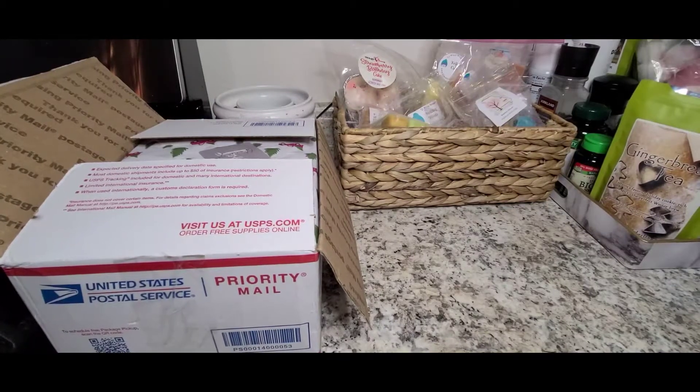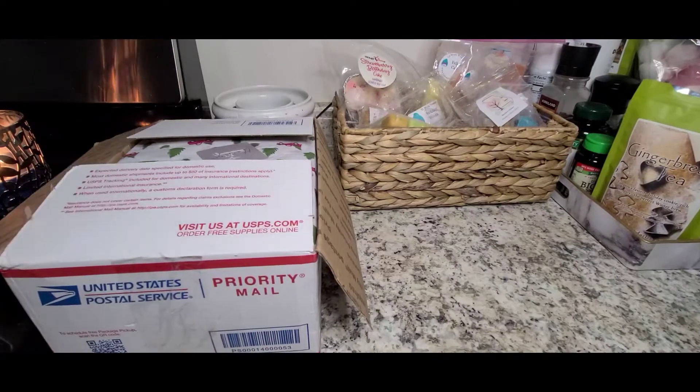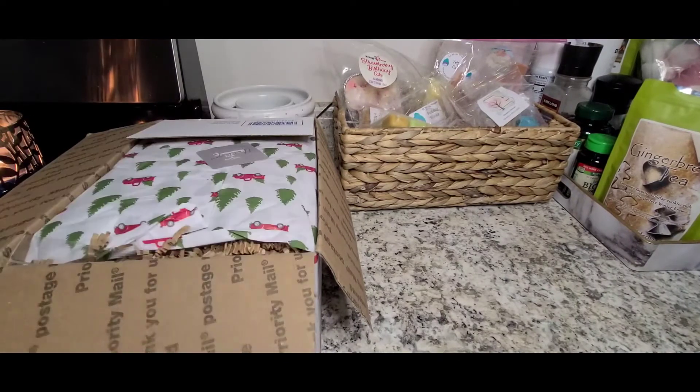Hi guys, welcome back to my channel. Today we're going to be doing an unboxing of ZAPE.